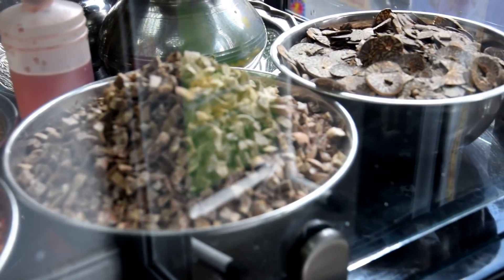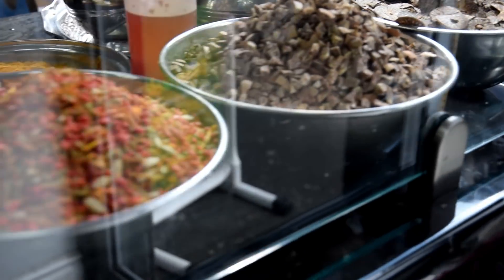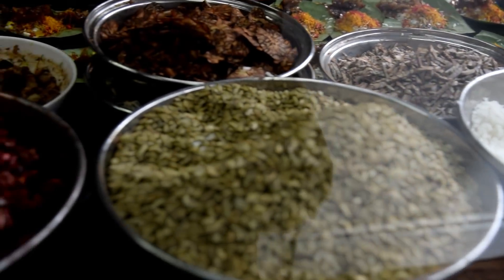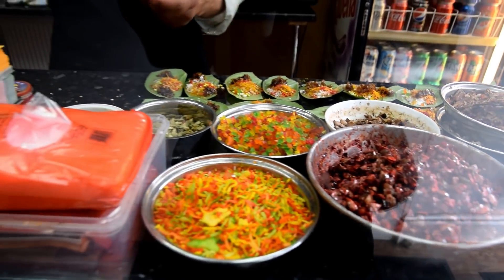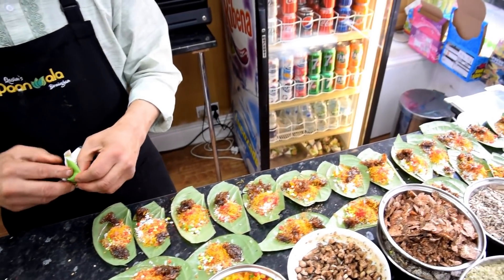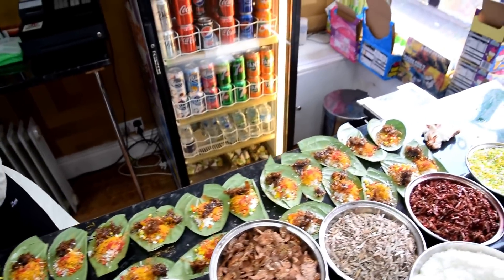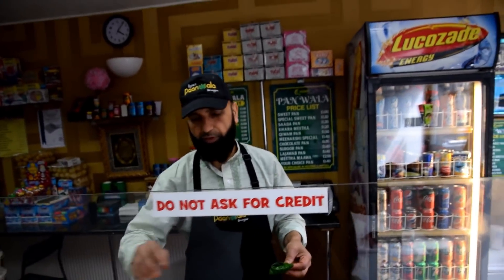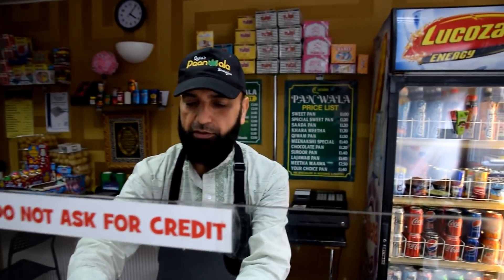So these are the pan ingredients. Uncle is making some pans here. You can order. They cater for weddings, parties — they do stalls. They do a lot of things. Anything you want, you come down and check this place out.